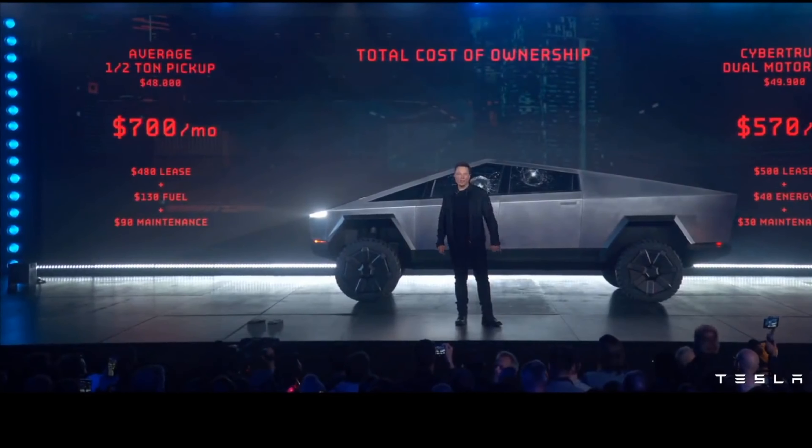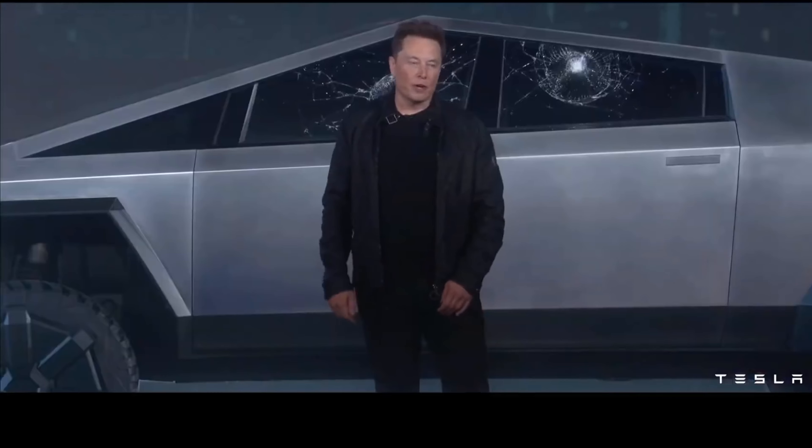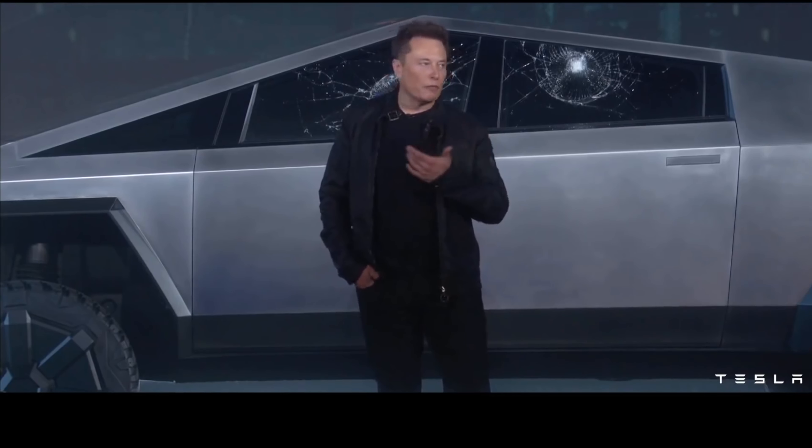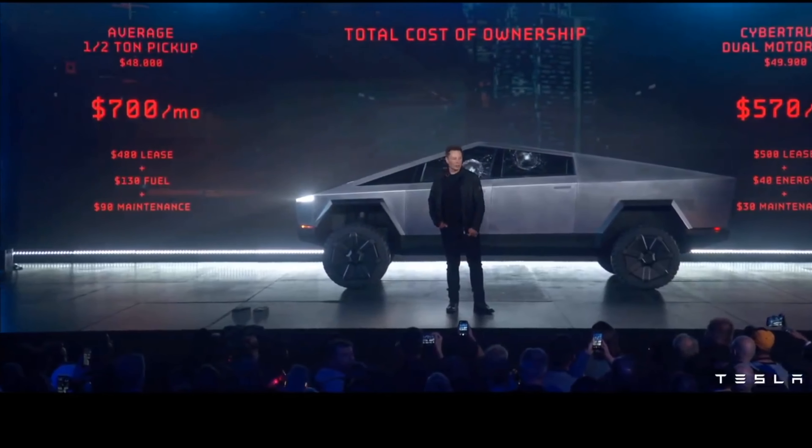How does the Cybertruck compare to a Porsche 911? The Porsche is given a little head start in the race. Cybertruck wins — and this is a current-edition Porsche. This is the actual truck — not CGI.